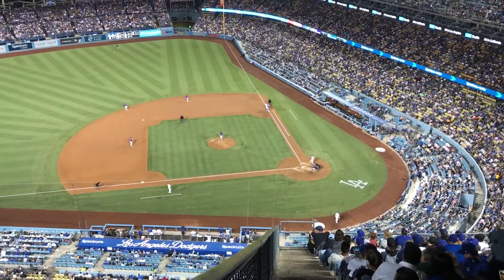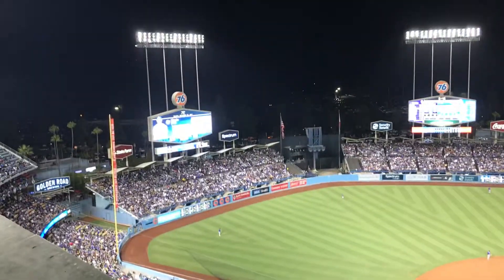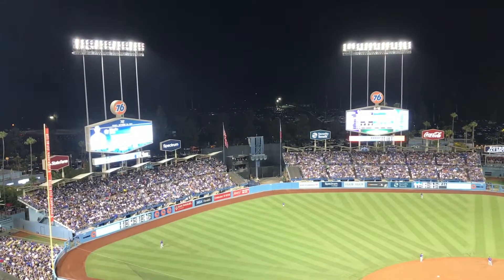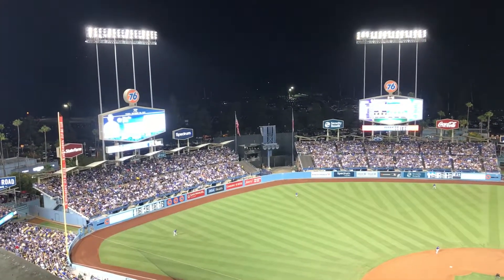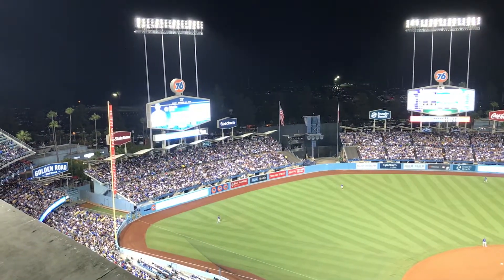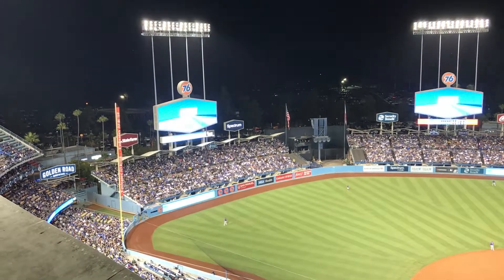Where they're doing most of the improvements for next year is out here in the outfield. Those bleachers out there are rather historic. As a kid, I used to sit in those bleachers because they're pretty cheap — it cost $1.50 back in the 60s. So back there they're doing a Dodger experience, all sorts of Dodger stuff. More fans will be able to hang out before the game and spend some time.